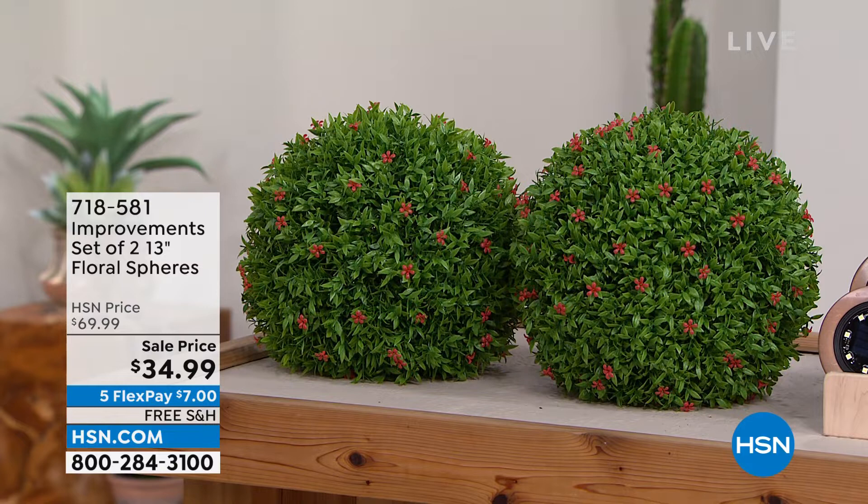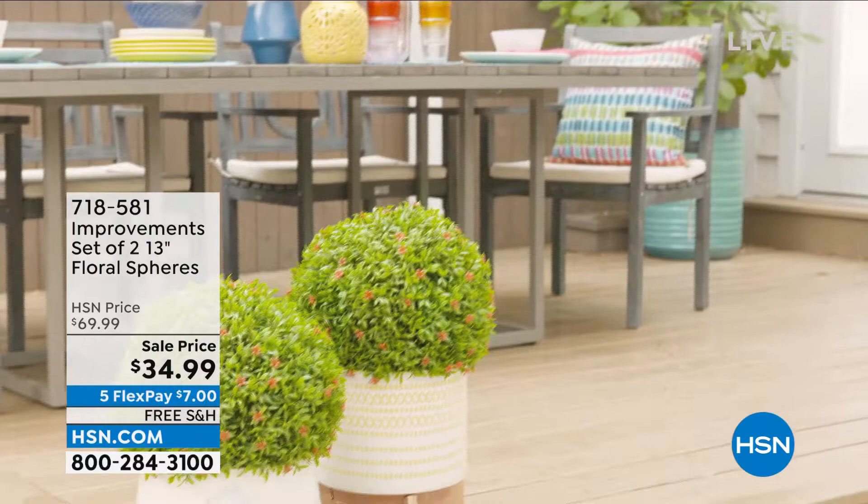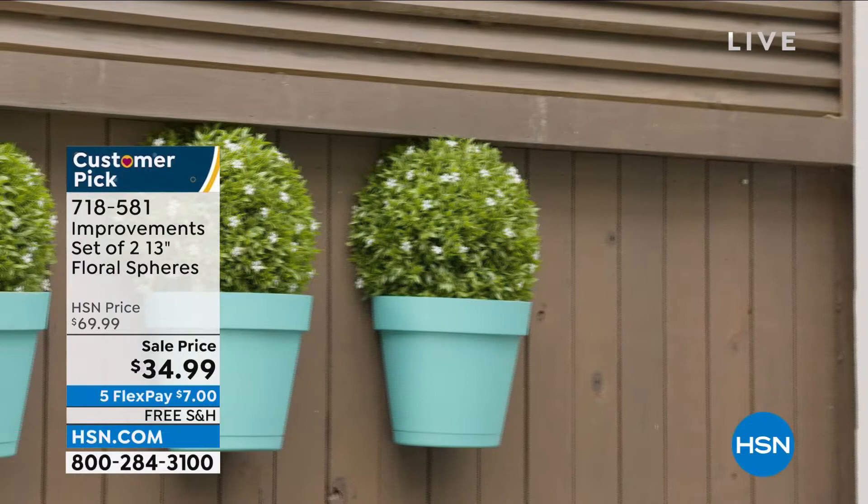It's not just a couple dollars off — not like $5 off. For example, this is from Improvements. It's a set of two 13-inch floral spheres. These look great and they really look authentic. They were originally $69.99 on air, and tonight they're $34.99, and I have four choices.